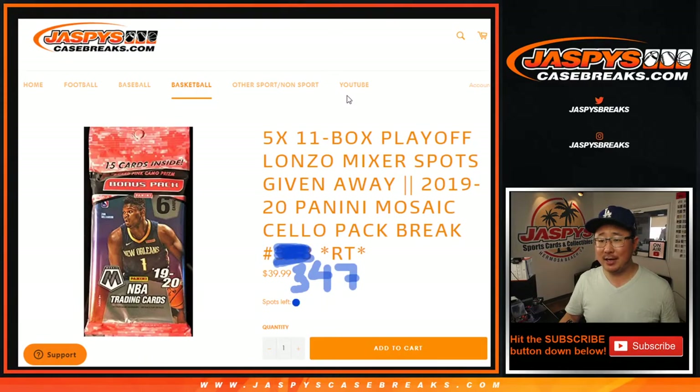Hi everyone, Joe for jazpyscasebreaks.com coming at you with a quick little pack break. 2019-2020 Panini Mosaic Basketball, cello pack break number 347.